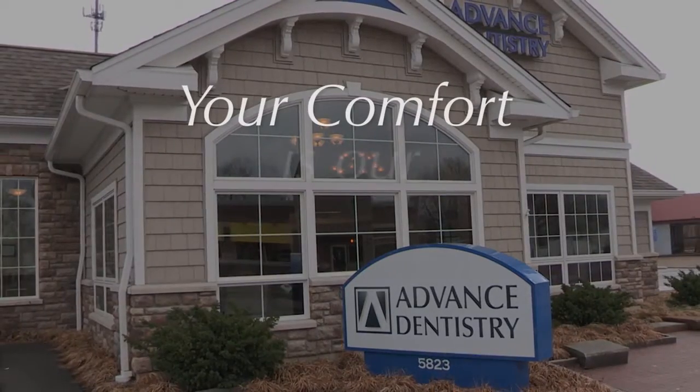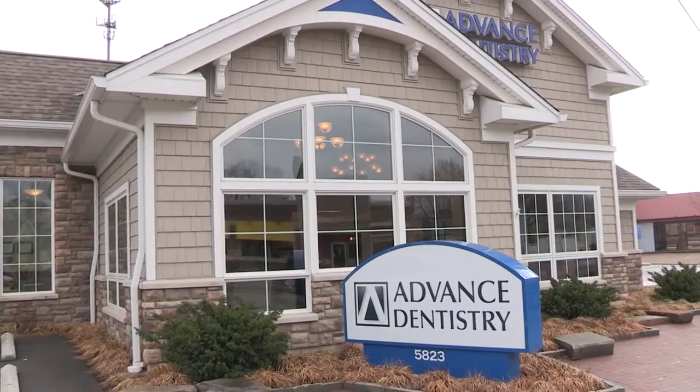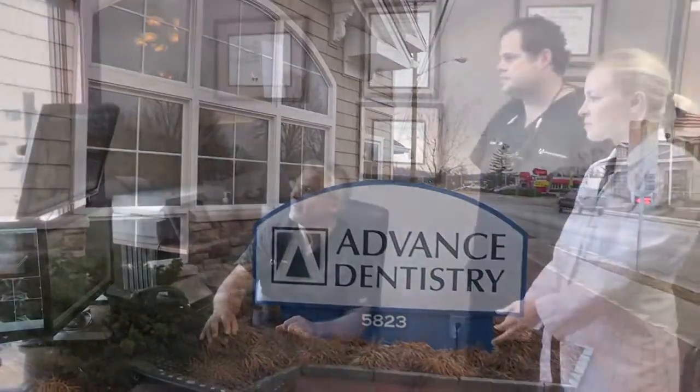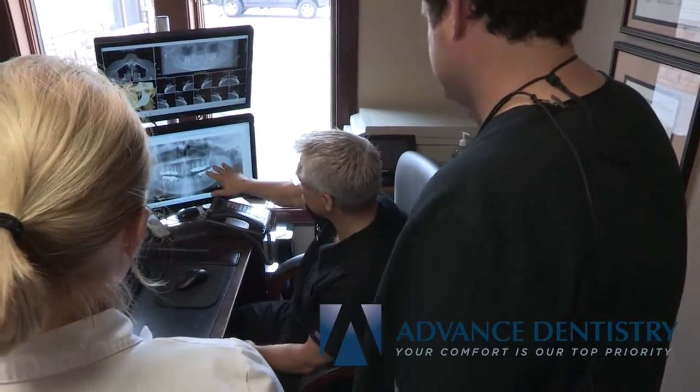Here at Advanced Dentistry, your comfort is our top priority. Not only do we want to make sure that you have a nice, relaxing experience here with us, we also want to give you comfort in knowing we have the most advanced technology and techniques in the industry. Our team of dental professionals uses the best resources available to create a treatment plan precisely for you.